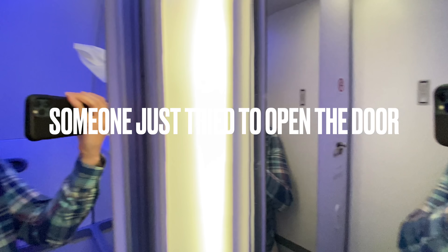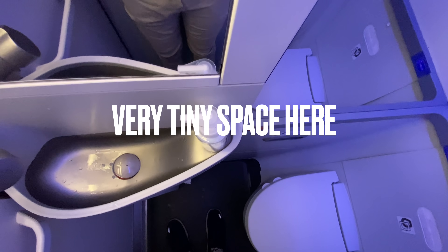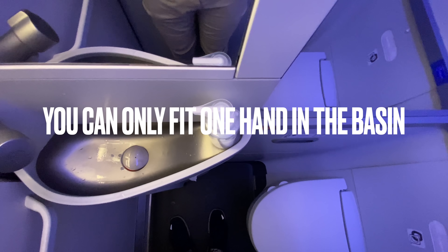Someone just tried to open the door. Anyway, welcome to the 737 economy lounge. Very tiny space - you can only get one hand in the basin.